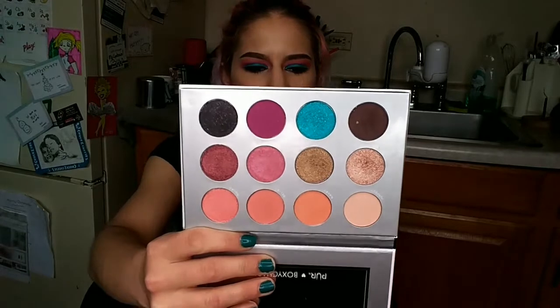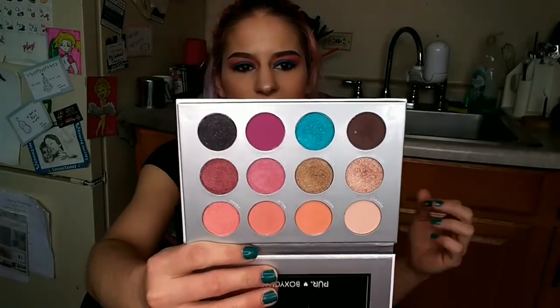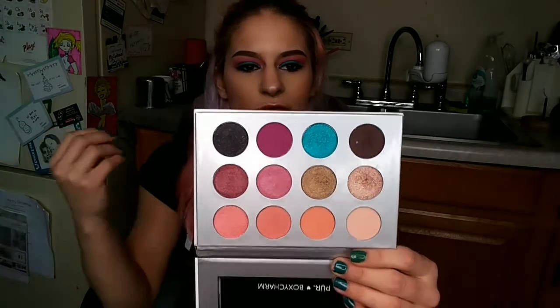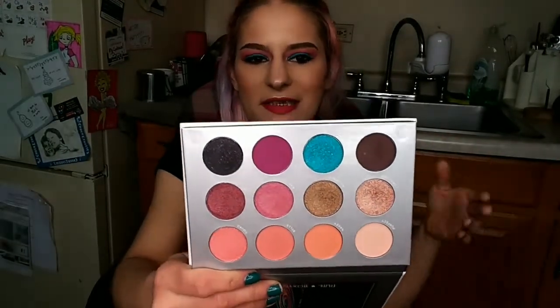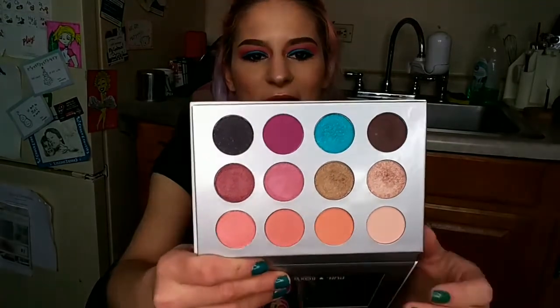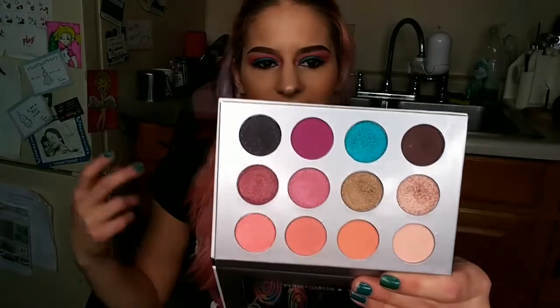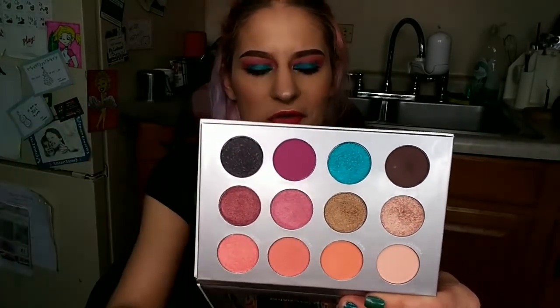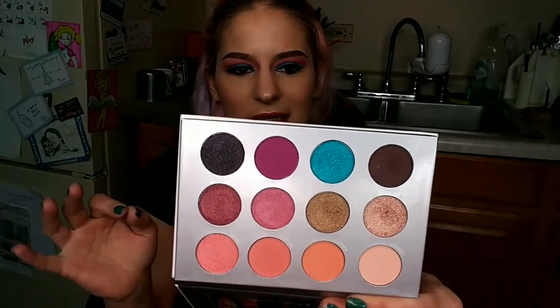I am so happy that BoxyCharm has been listening to their customer base and giving us more colorful palettes. What's not to love about this? This is a mainly warm tone palette. It's got a mix of shimmers, metallics, and mattes. I mean it's just got a whole bunch of everything plus a pop of color too. I'm totally digging it.